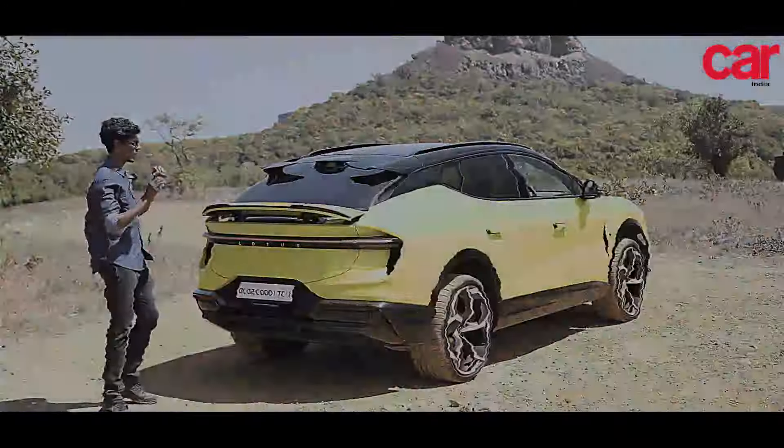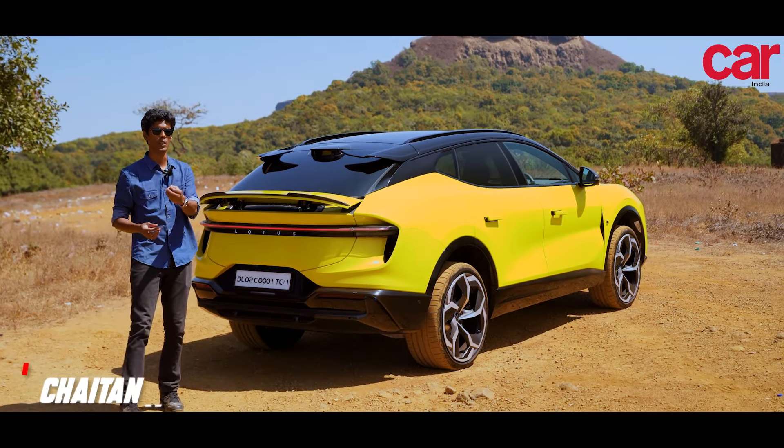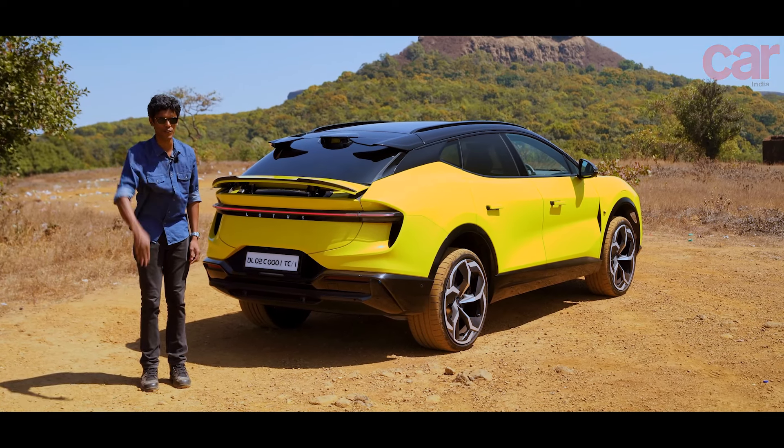That brings us to the end of this quick video about the Lotus Eletre R. Have we not covered something? Do you want to know something more? Let us know in the comments and we will get back to you promptly. This is Joshua Varghese signing off, from Hoka India.